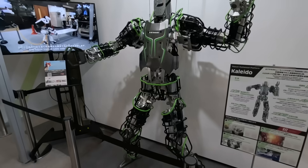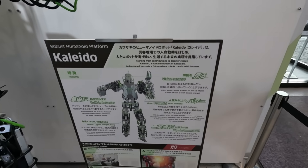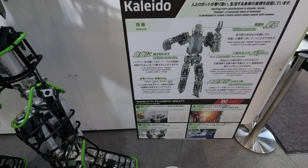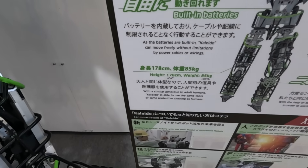This is Kaleido, and this is a robust humanoid platform. It has vision sensors, is more powerful than human, has bipedal locomotion and built-in batteries. It stands at 1 meter 78 centimeters.